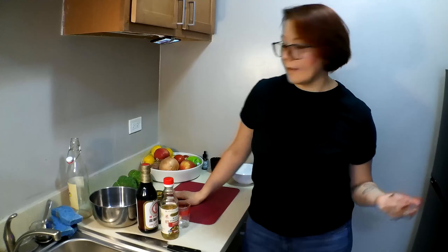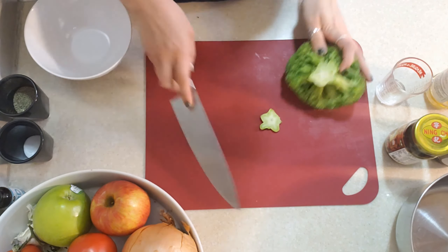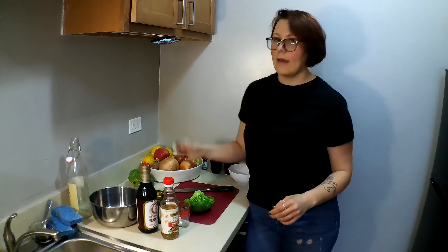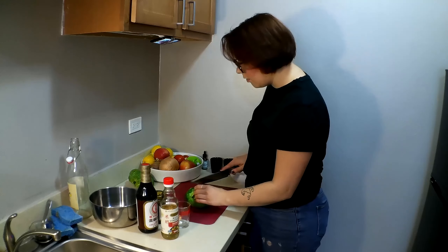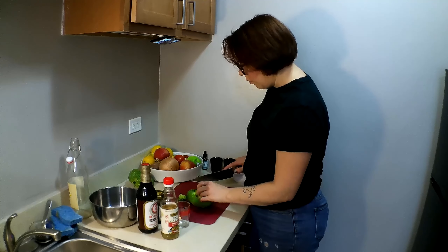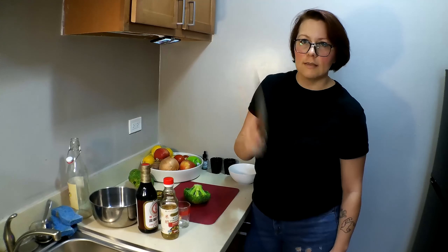Right now I have the oven heating up to 450 and that will be for our cooked broccoli. We're going to be roasting it. So during that time we're going to get started on the salad. What we're going to do first is cut off the very bottom piece and this is going to go in our trash bowl. We always keep a trash bowl for anything we might be throwing out while we are cooking so we keep the space clear and tidy.